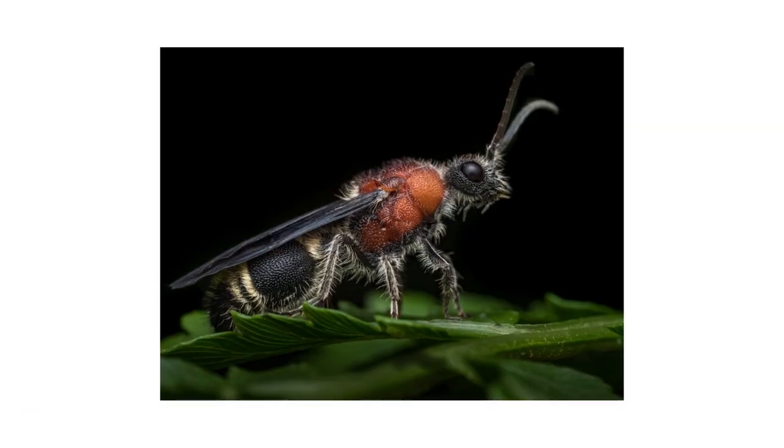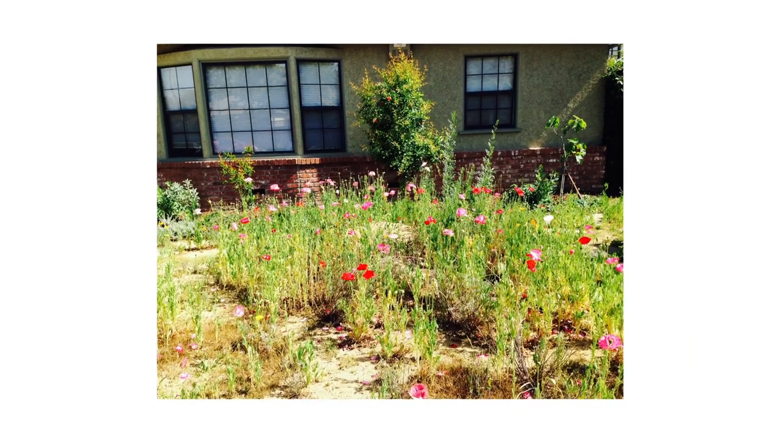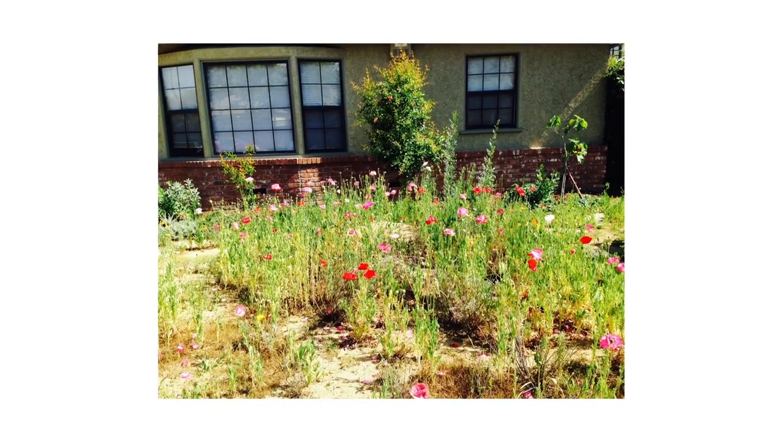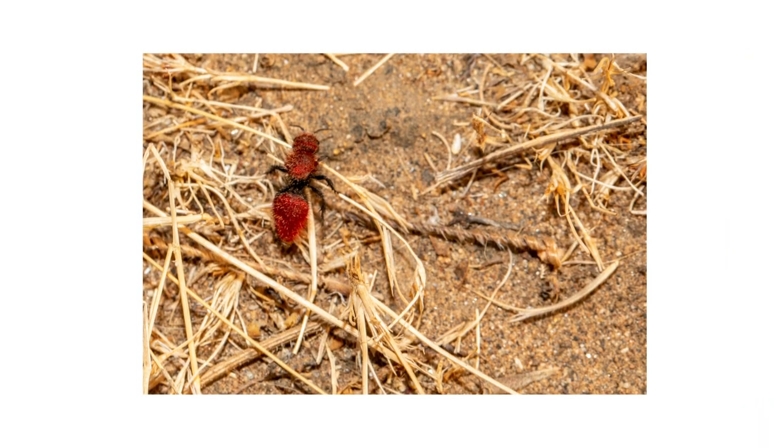Male velvet ants can be found among foliage and flowers. They prefer sites that are abundant with their preferred food sources and sandy soil. Adult velvet ants feed on nectar from flowers and weeds.